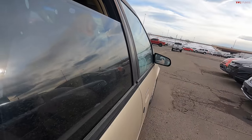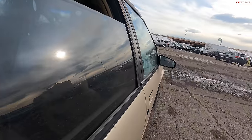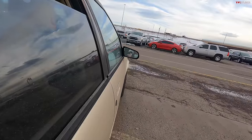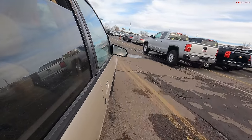Everything else inside of it does eventually die — the seats need replacement, so does the headliner. But if you bought this car, you could realistically get it for less than two grand and it will get you to and from where you need to go pretty much every time with very little issue, because these were just simple, cheap, basic vehicles. There's just not a lot to go wrong.